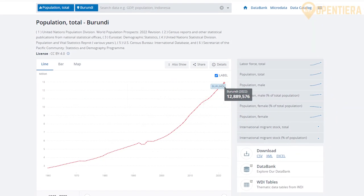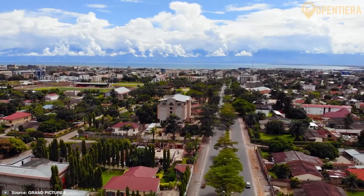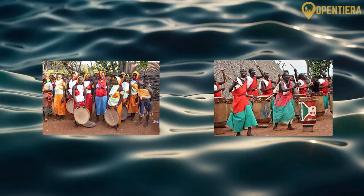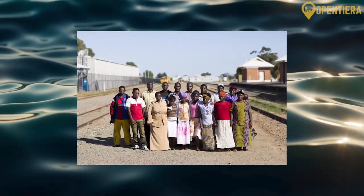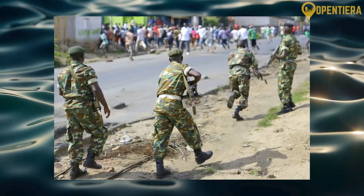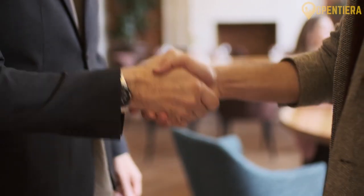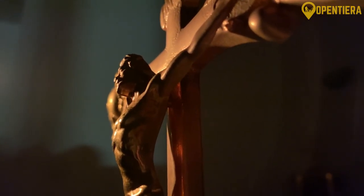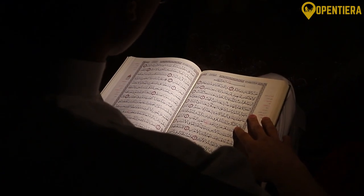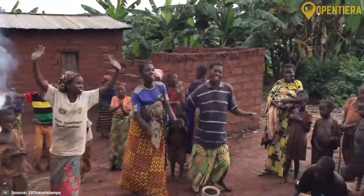As of 2022, the World Bank estimates that Burundi has a total population of 12.8 million people. Its two major ethnic groups are the Hutu and the Tutsi — Hutus make up about 85% of the population and Tutsis 14%, with a small minority of indigenous Twa peoples as well. Most Burundians identify as Christians, with about 60% practicing Catholicism and around 10-15% Protestantism. Those practicing Islam make up just 2-4%, while around 20% of the population practice indigenous tribal beliefs.